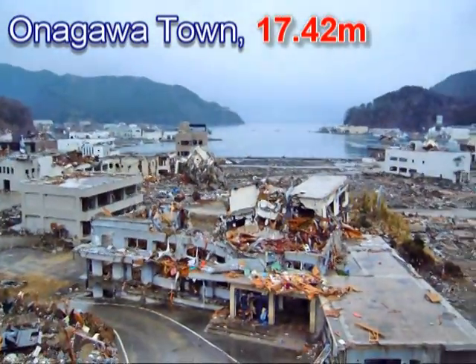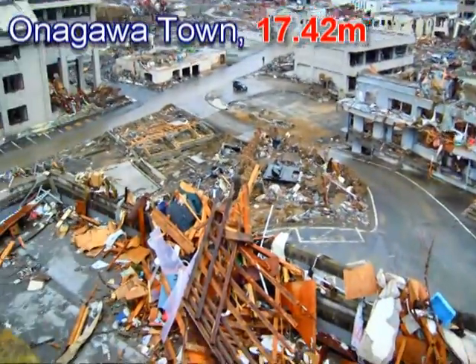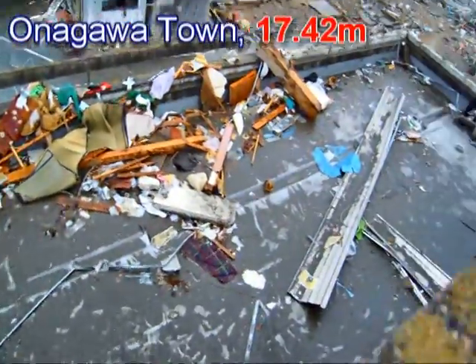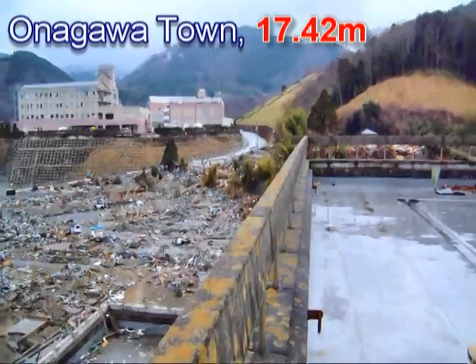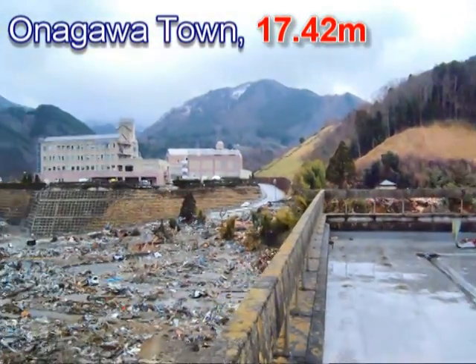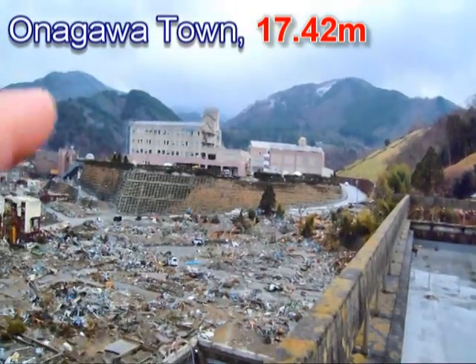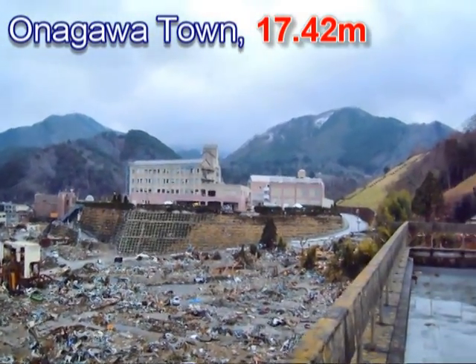Now we're on top of the town hall, and the tsunami probably came at least to the third floor, as you can see — that's the third floor. The roof would be the fourth floor. The tsunami arrived just to the top of the hedge over there, and you can see the tsunami line marked with rubbish.